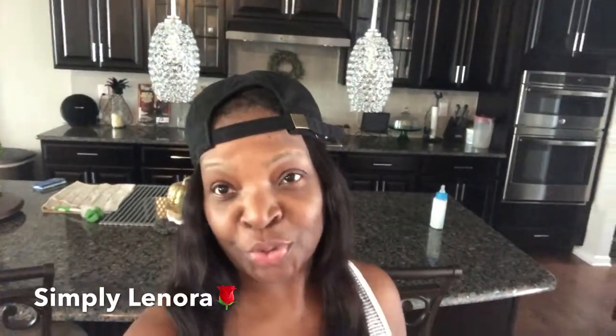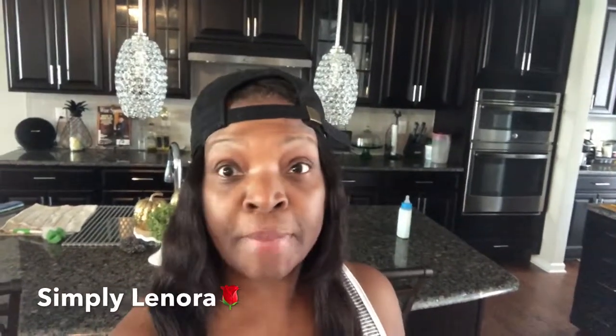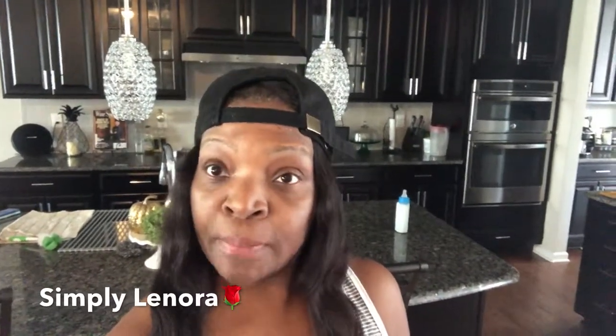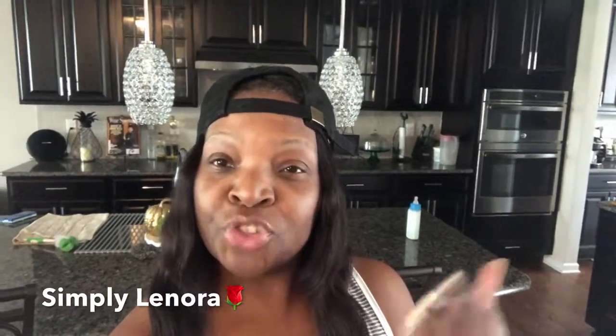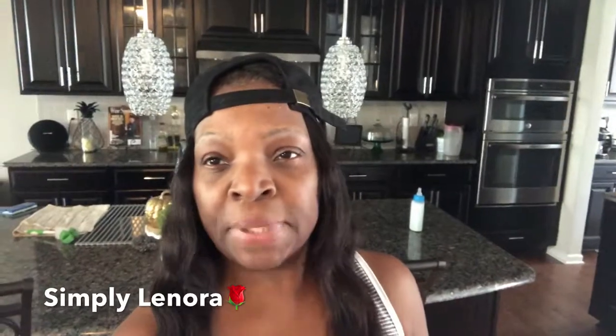Hey guys, Simply Lenora here — thank you for coming back to my channel. Today I'm going to walk you through my living room. I did a full home tour but I wanted to go room by room and show you some of the items I bought to decorate the space. I'm trying to transition now from summer to fall, so I have a couple of items — I'm not quite finished yet, but let me take you through the tour.